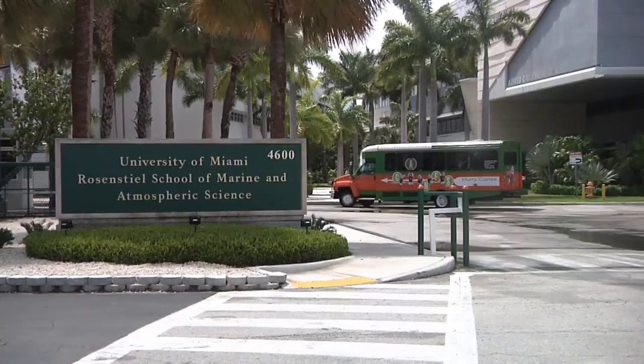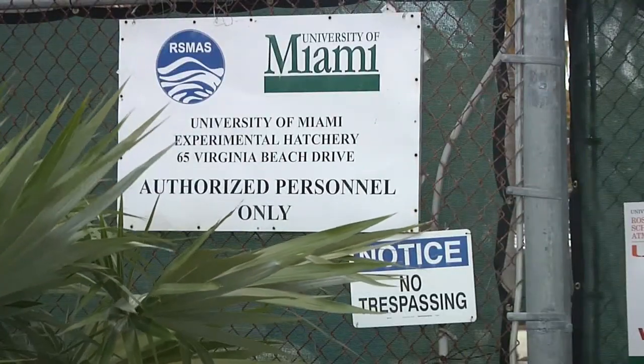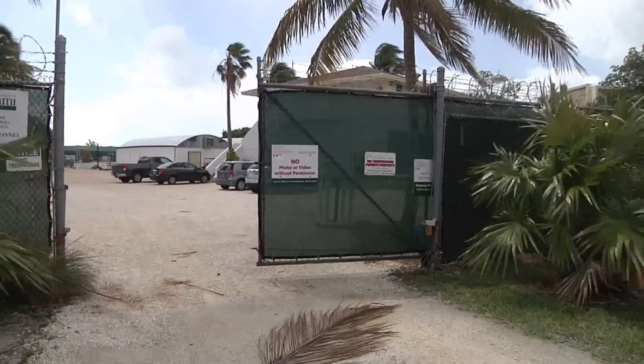One of the university's most interesting and arguably most important facilities might be one you have never heard of. It's an experimental facility, and UMTV reporter Connor Pregetzer got an inside look. The hatchery is tucked away on Virginia Key, across from the Rosensteil School of Marine and Atmospheric Sciences, and it houses the lifeblood of the university's aquaculture program.